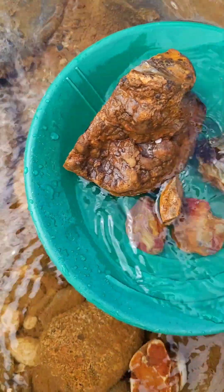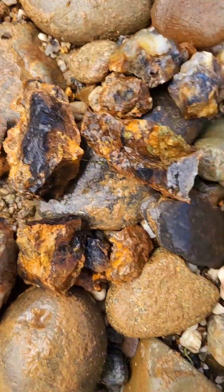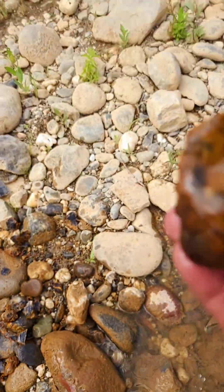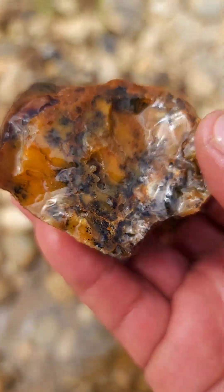Bueno, déjenme voy a traer otra cosa que encontré. Ya abrí la otra parte del mineral que les enseñé. Miren, así es como se ve por dentro. Tiene un poco de ágata.